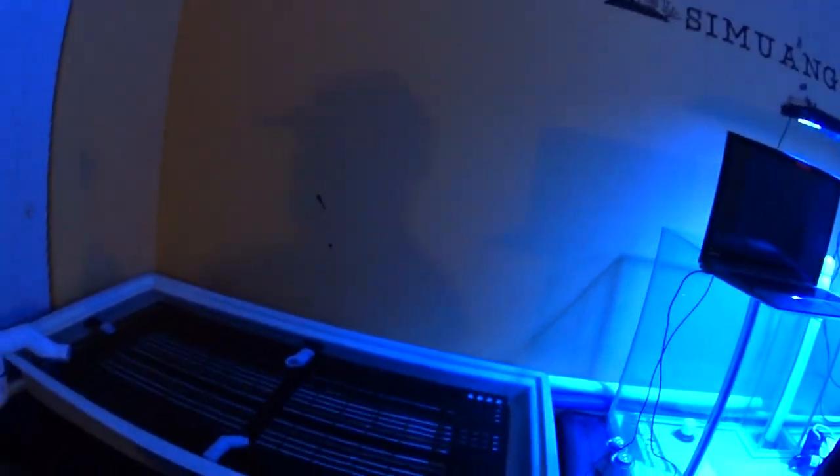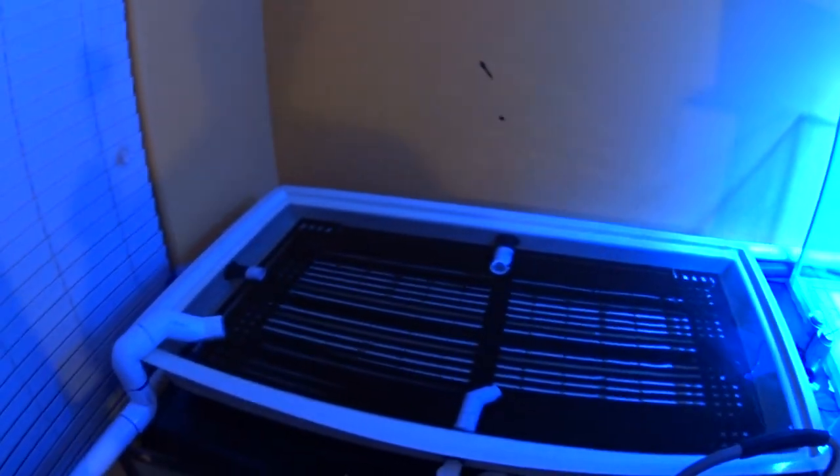Chaotic Acrylic really came through for me on this frag rack for the frag tank, and that frag tank was actually donated by Chaotic Acrylic as well. They've really helped me out, and we'll be getting into another video with that frag rack coming up.